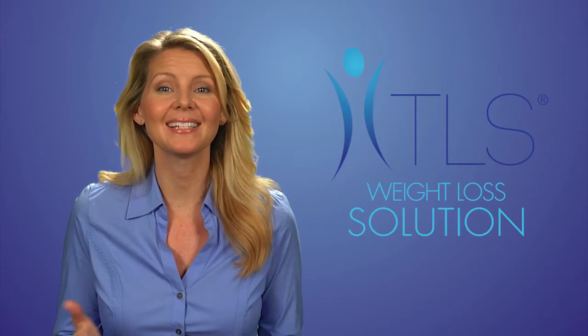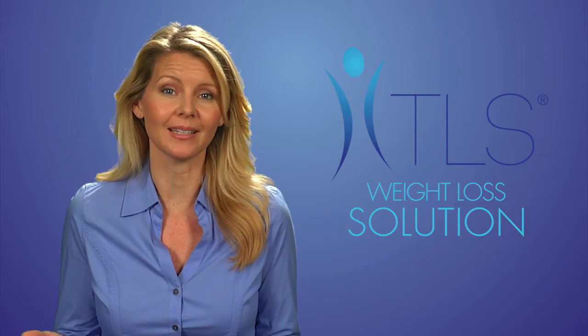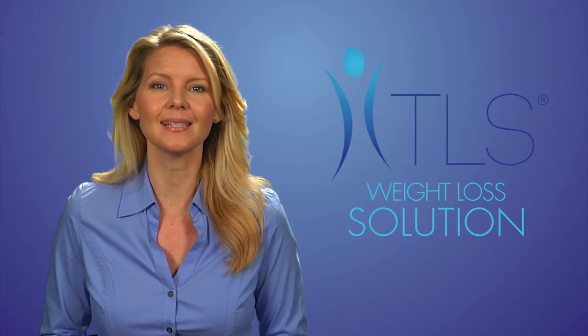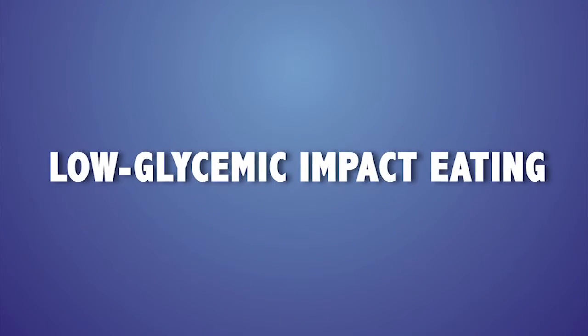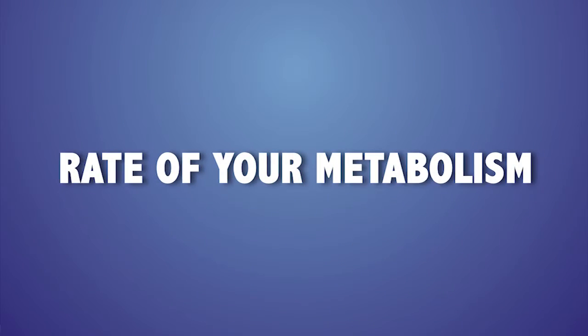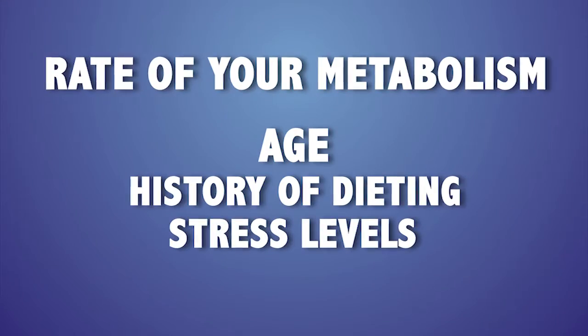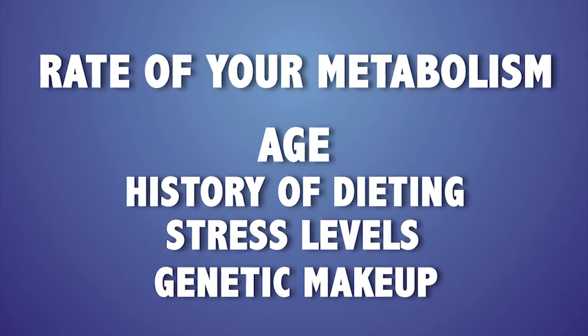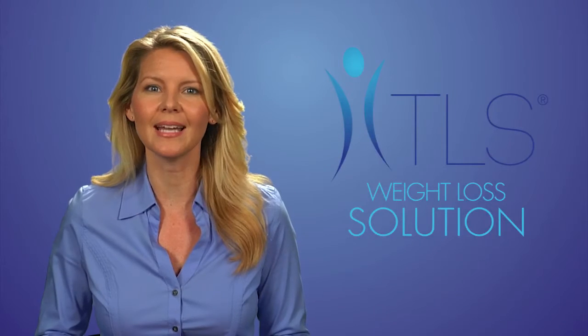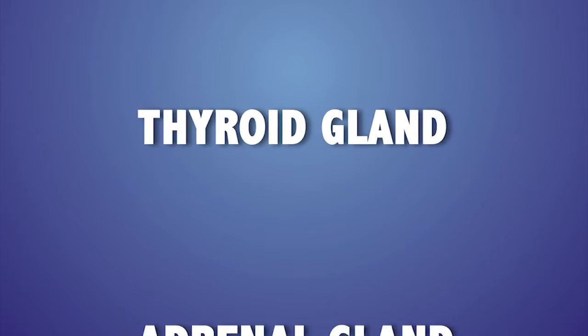Improving your metabolism takes time. It's a process to retrain your body to work more efficiently. As mentioned in a previous video when discussing the basics of low glycemic impact eating, hormones can impact your weight loss and metabolism. The rate of your metabolism depends on a few factors: your age, your history of dieting, your stress levels, and your genetic makeup. These are the three main hormones and two hormone-secreting glands that can impact your weight loss goals and metabolism.